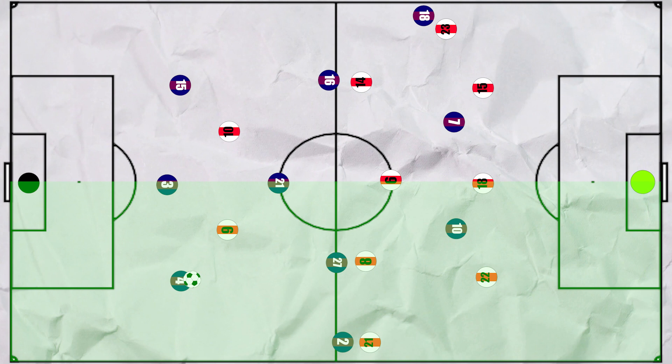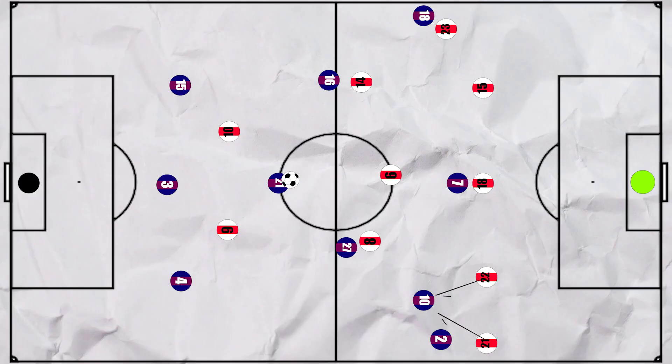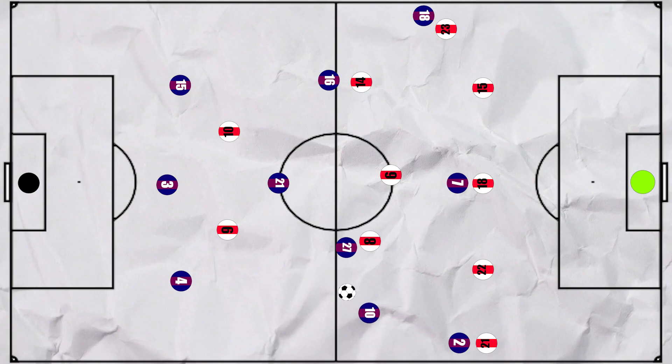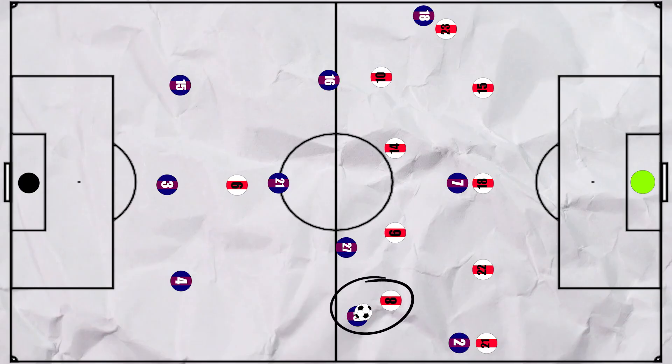But Barca also used their right hand side effectively. With the Atleti midfield shifting across to deal with the threat of Pedri in the half space, Dest would look to pin Carrasco deep early on. This left space in the midfield that Messi would drop into down the right, aided by Dest taking the wing back deeper. But if opponents paid too much attention to Messi deep, Dest would then be able to make the run in behind. For the most part, it allowed Messi to receive the ball in these positions, as we can see in his touch map. Soon, Atleti shifted to more of a 5-4-1 to deal with this, with Correa dropping into midfield, allowing Saul to move much wider down the left to cover Messi.